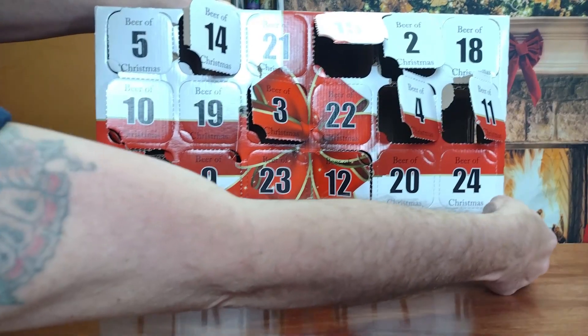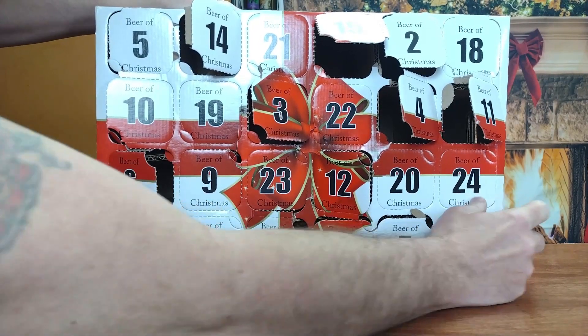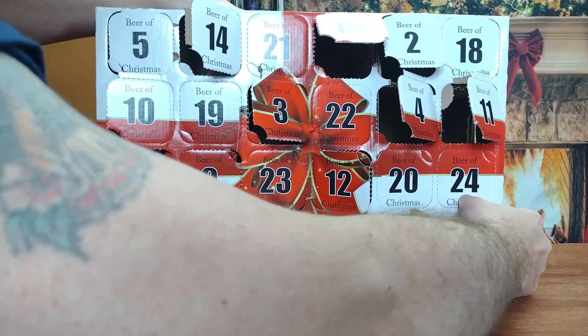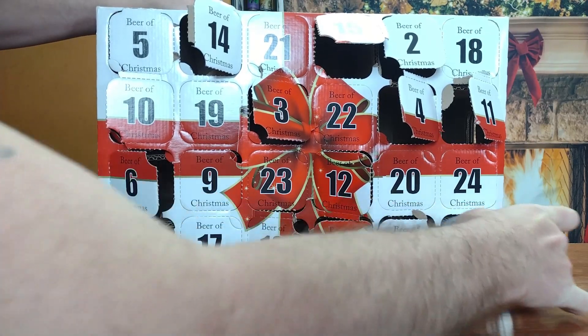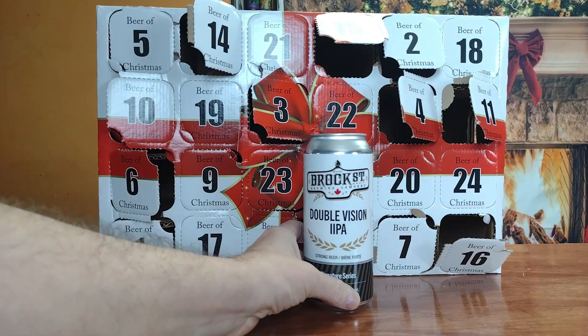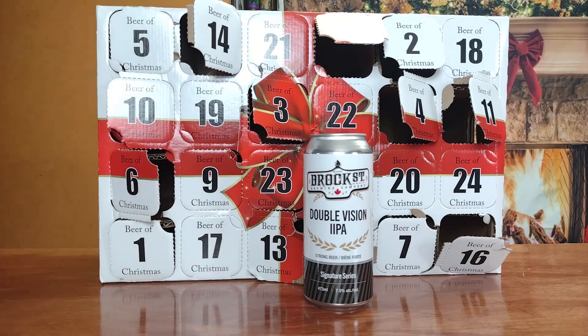Okay guys, here we go. Day 16 — way the heck over here. This is going to be a little bit difficult to get into because I'm stretched across my bar trying to get into this. This does not — oh, there it goes. I'm going to say this does not want to open. Let's crack this open and see what we got. This is the Brock Street Double Vision IIPA — that's an Imperial IPA. This is also from their signature series, 7.5% alcohol by volume. Let's get it in the glass and check it out.